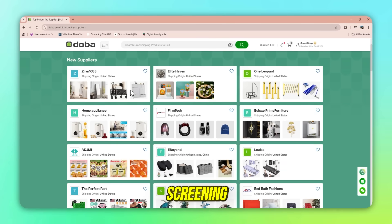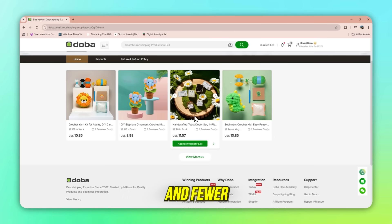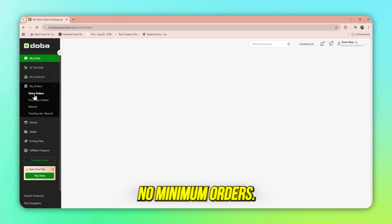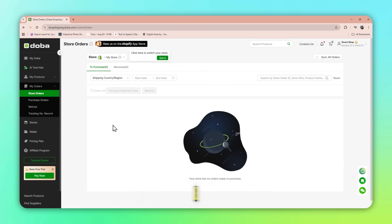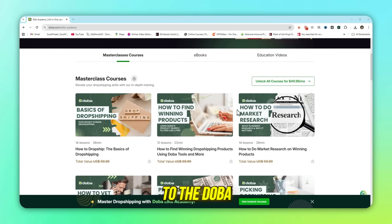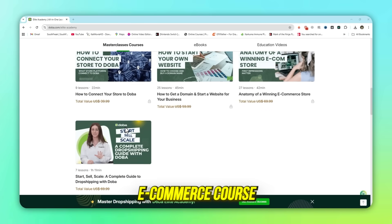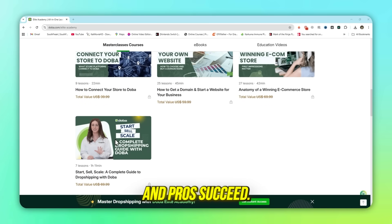Strict supplier screening — every supplier is vetted, ensuring reliable products and fewer refund headaches. No minimum orders: unlike traditional wholesalers, you only pay when you sell. And with a standard subscription, you even get access to the Dooba Elite Academy, a $750 value e-commerce course designed to help beginners and pros succeed.